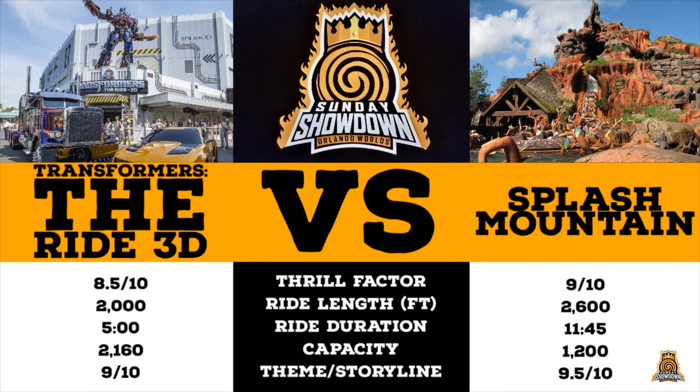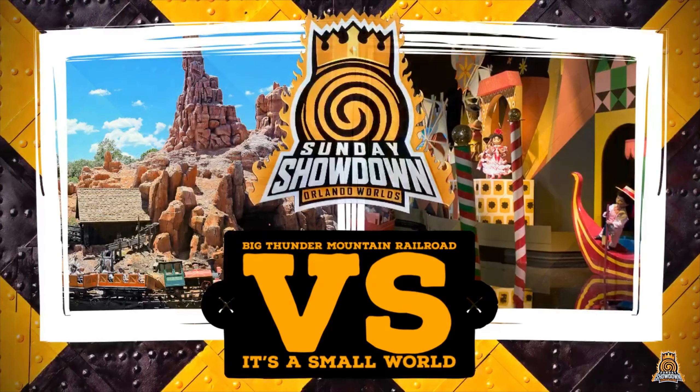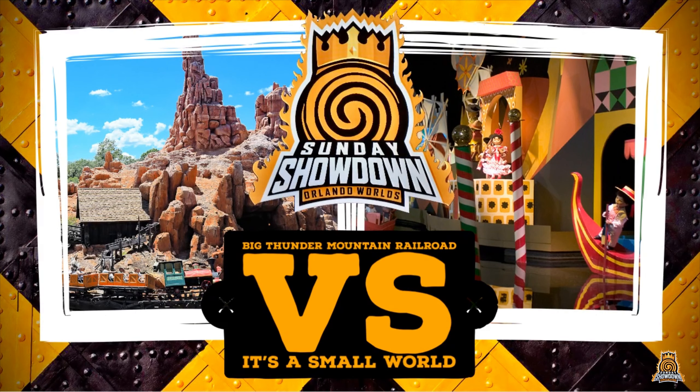So this week's results show a clear four points to one winner. This does however mean that sadly we have to say goodbye to the incredibly good Transformers attraction. Transformers The Ride 3D is arguably one of the best 3D motion simulator rides in the world. Splash Mountain advances to the next round. We hope you will join us for next week's edition, where we see Big Thunder Mountain go head to head with It's a Small World. See you next time.